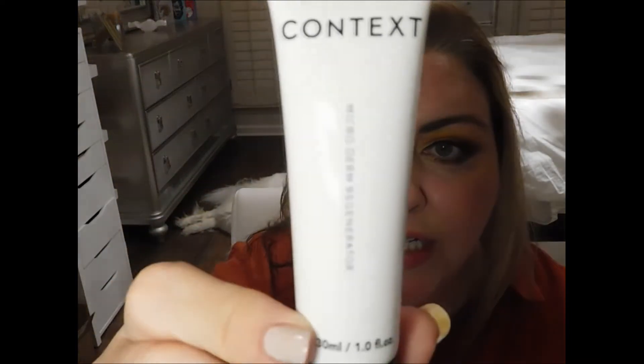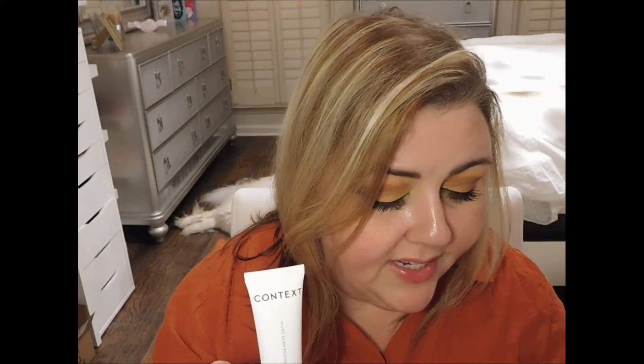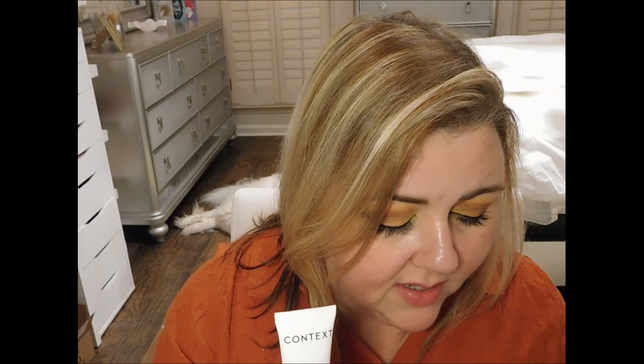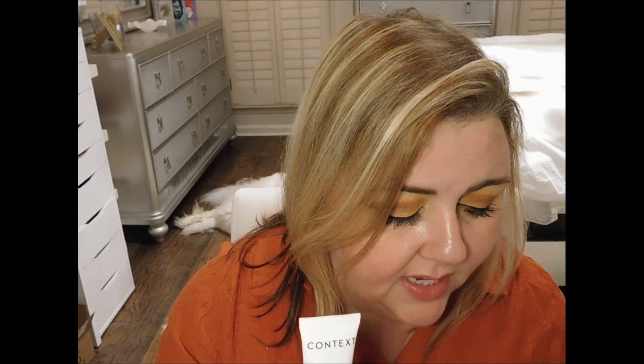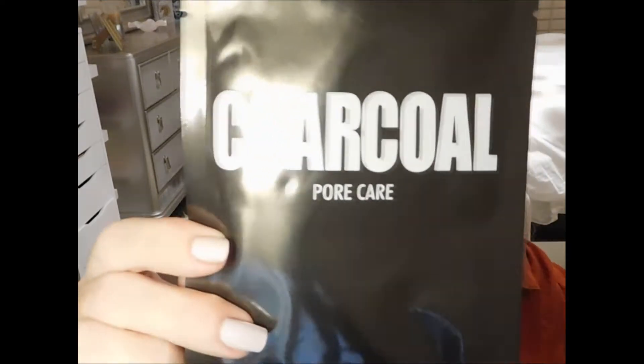Next up in our box we have got this Context Microderm Regenerator. It says Context Microderm Regenerator brings the same crystals used in a professional microdermabrasion treatment to your own home — both a cleanser and a general exfoliator. The powerful antioxidants fight damage and protect cells while polishing and removing dead skin, leaving you soft and hydrated. This retails at $35 for a four-ounce container; this is a one-ounce container. This is made in China. I'm going to be really honest guys — I'm not impressed with my Glossy Box so far this month, and this may be the end for me and Glossy for right now.